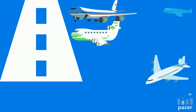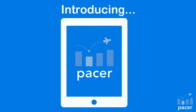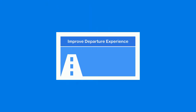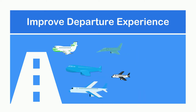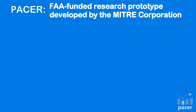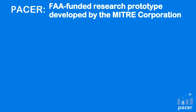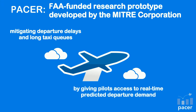Wouldn't you like to know if you could avoid costly and lengthy ground times? Introducing PACER. PACER improves the departure experience for pilots and passengers by giving pilots the tools to anticipate and avoid delays. PACER is an FAA-funded research prototype developed by the MITRE Corporation, aimed at mitigating departure delays and long taxi queues, and also giving pilots access to real-time predicted departure demand data.